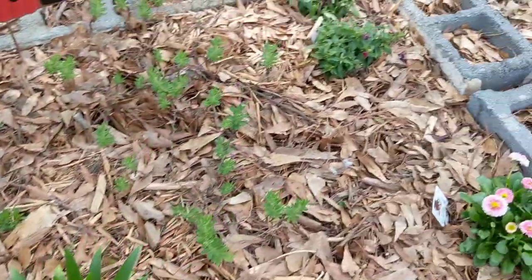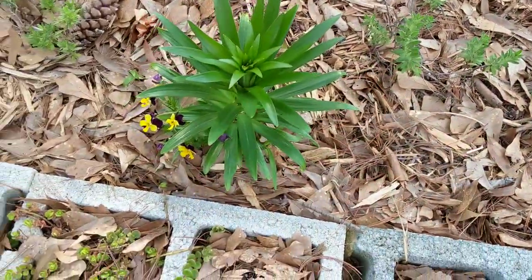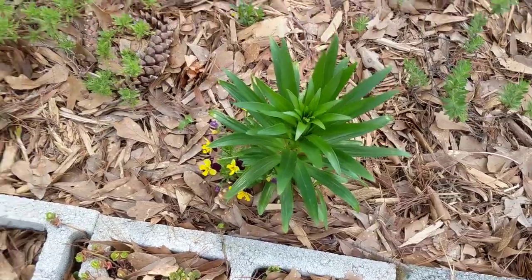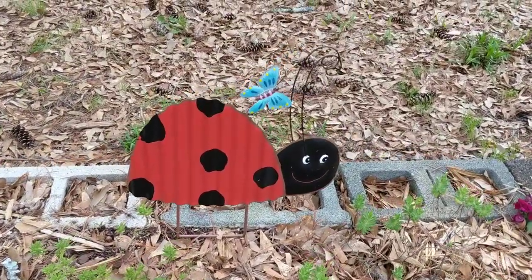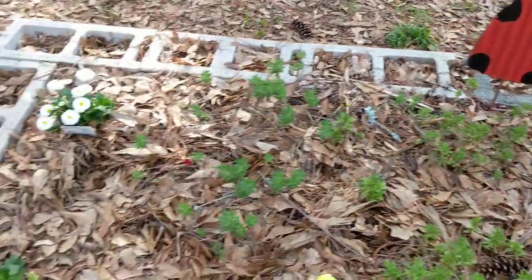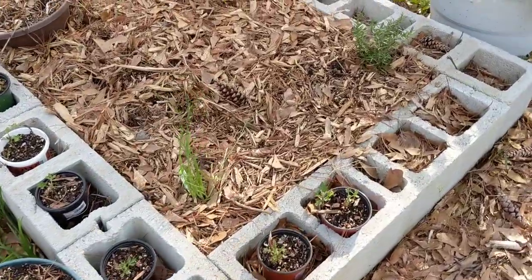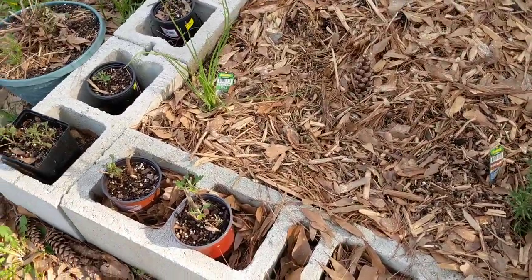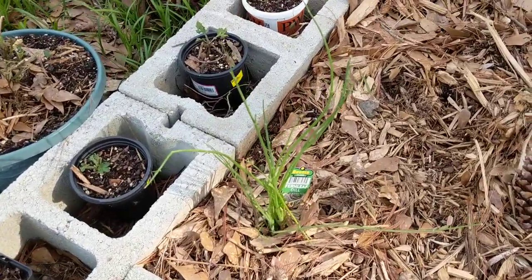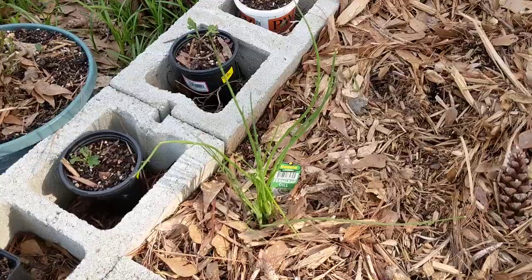Over here I have a lily that's coming up that I planted last year. I still have to work on this bed — lots of work. There's a little ladybug decoration that I bought at Hobby Lobby at 40% off, which was awesome.